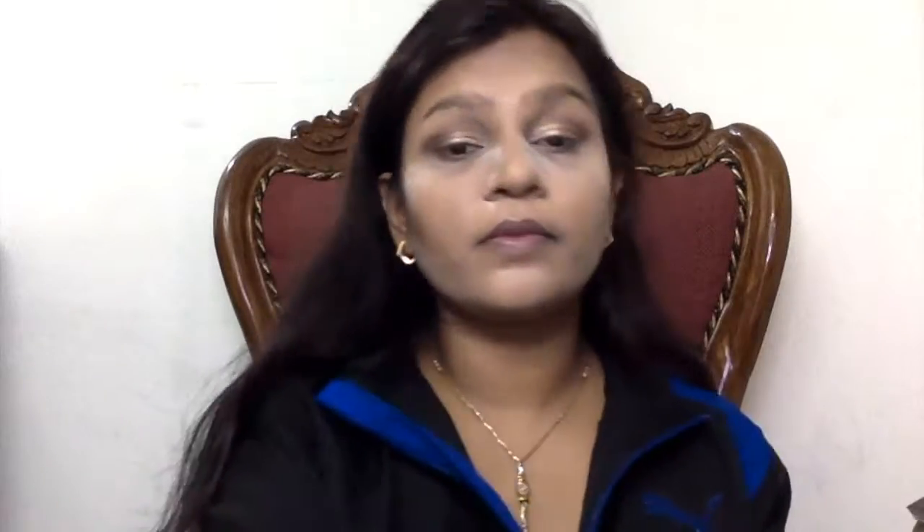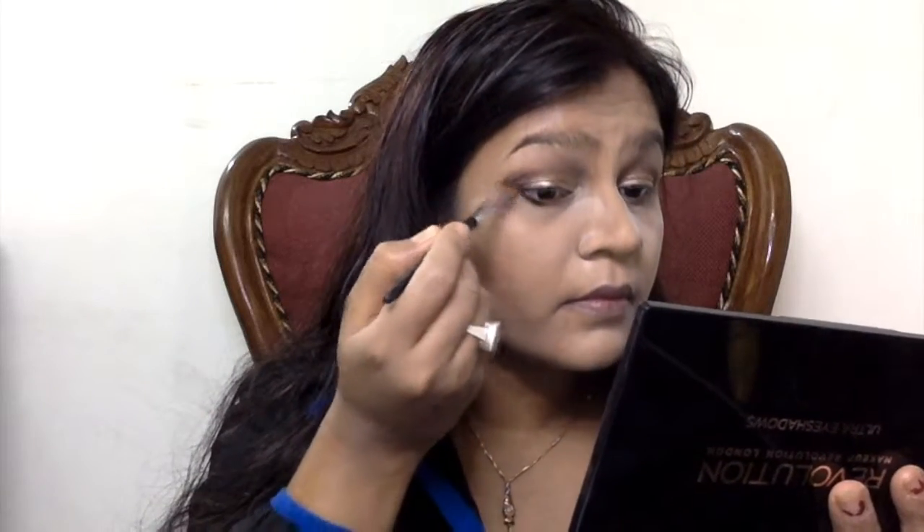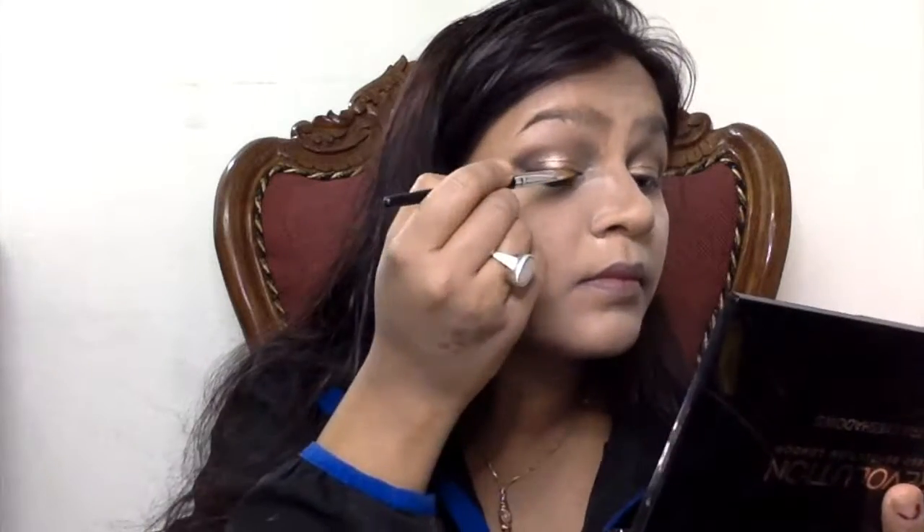I personally felt this eye took me more time because I wasn't satisfied with the color payoff. The second layer of copper I applied wasn't really necessary in person, but the camera wasn't catching the color clearly so I added another layer. Then you can see me using the same dark brown color under my eyes on the lower lash line, and then applying a black eyeshadow onto my upper lash line and doing the same to my other eye.